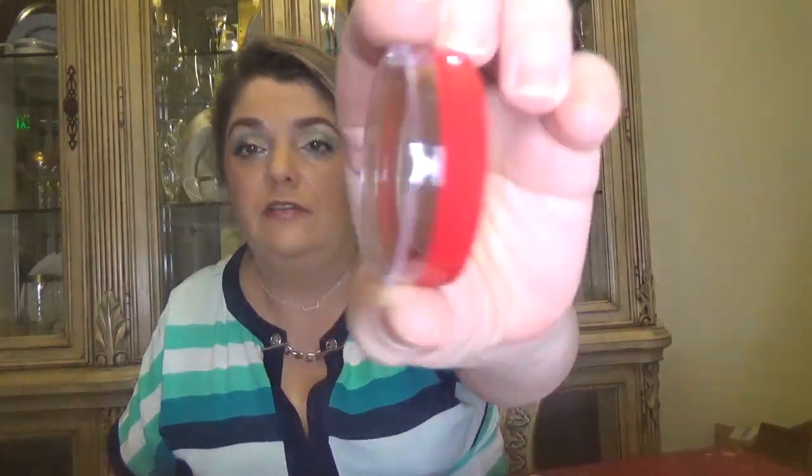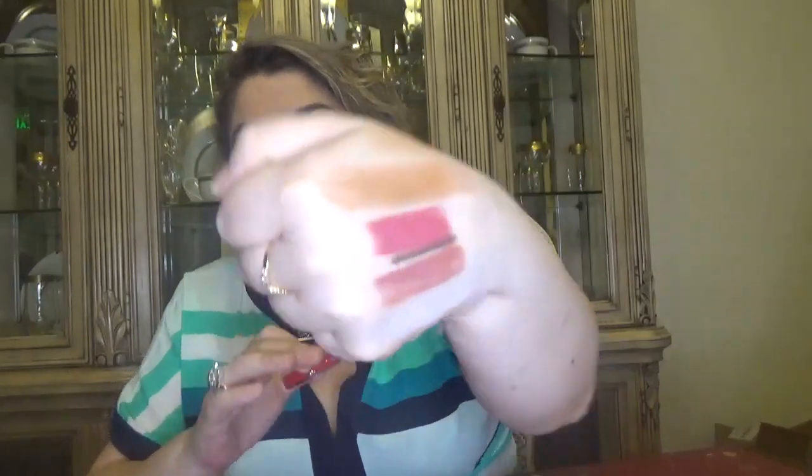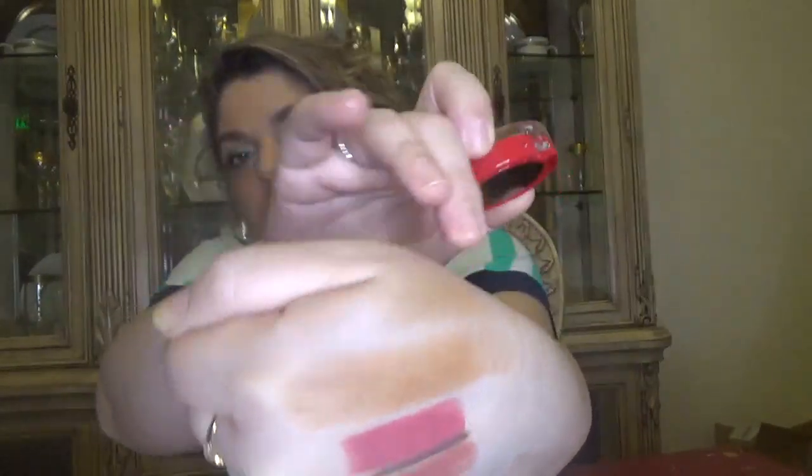For day number fifteen we have a pressed highlighter. Let me swatch this one — it's on my finger and here is how it looks. It's quite a rosy gold shade.